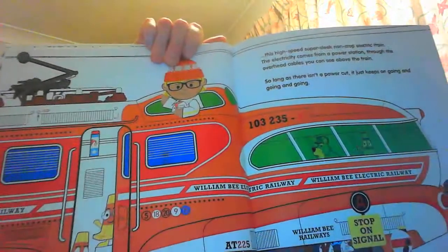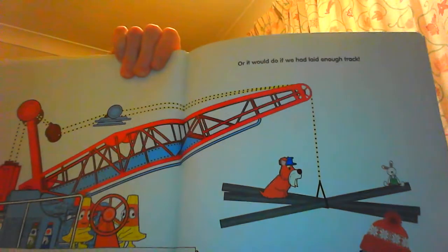So I also have this high speed super sleek non-stop electric train. The electric train gets its power from the power station through the overhead cables that you can see above the train. So as long as there isn't a power cut it just keeps going and going and going. Or it would if it had enough track.